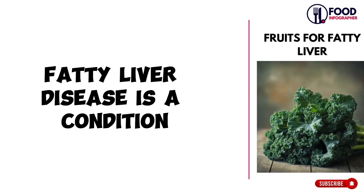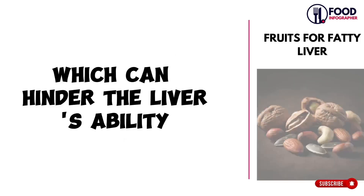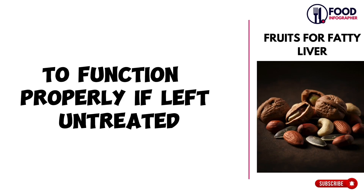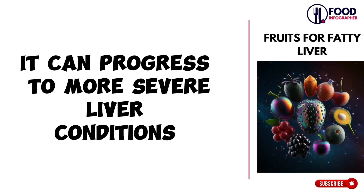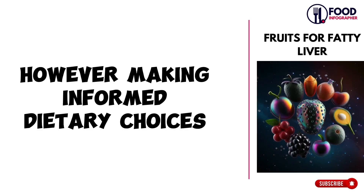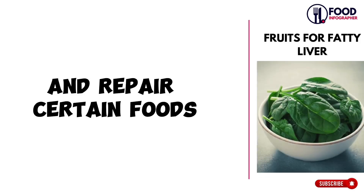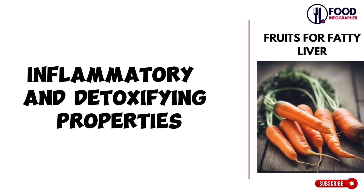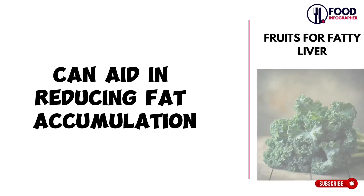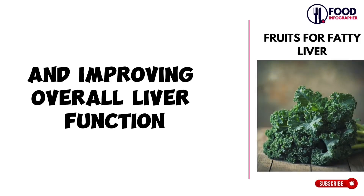Fatty liver disease is a condition marked by the excessive buildup of fat in liver cells, which can hinder the liver's ability to function properly. If left untreated, it can progress to more severe liver conditions. However, making informed dietary choices can significantly support liver health and repair. Certain foods known for their anti-inflammatory and detoxifying properties can aid in reducing fat accumulation and improving overall liver function.